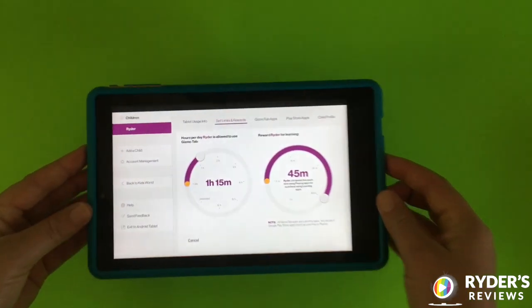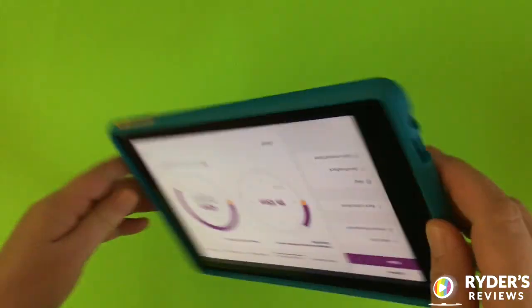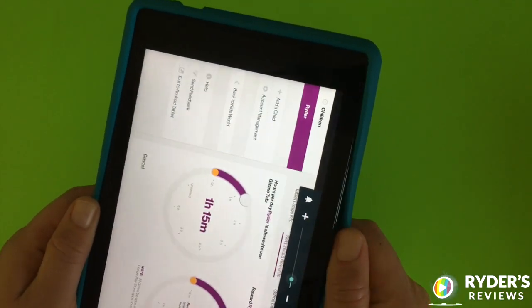The Gizmo Tab is made to be kid tough. The removable bumper protects against inevitable bumps and drops.